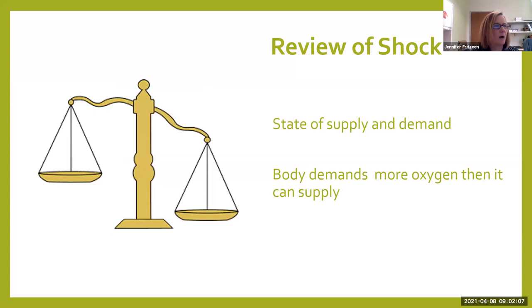There are about 10 slides here. I'm going to do just a review of shock and what happens to the body, no matter what kind of shock you are in. Shock is really a state of supply and demand. When you're in shock, your body demands a whole lot more oxygen than it can supply for one reason or another.